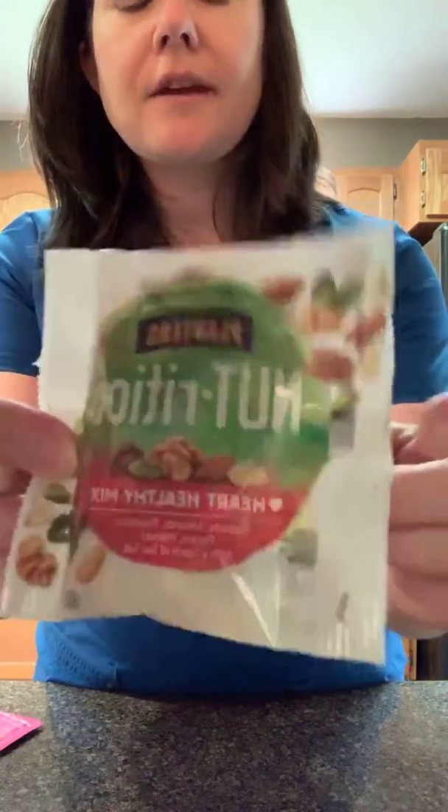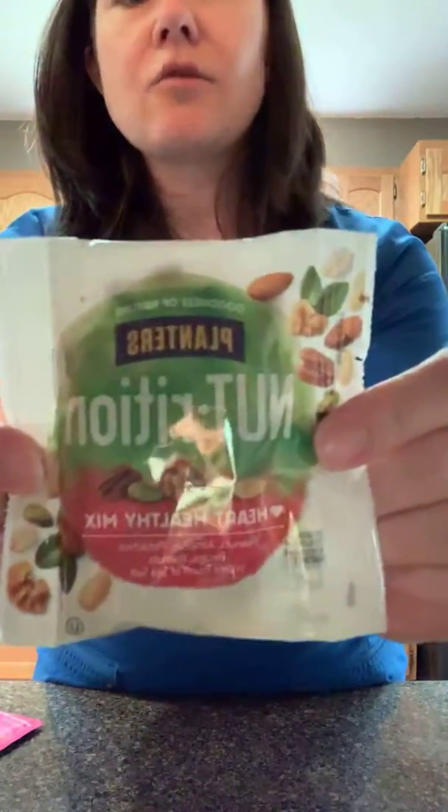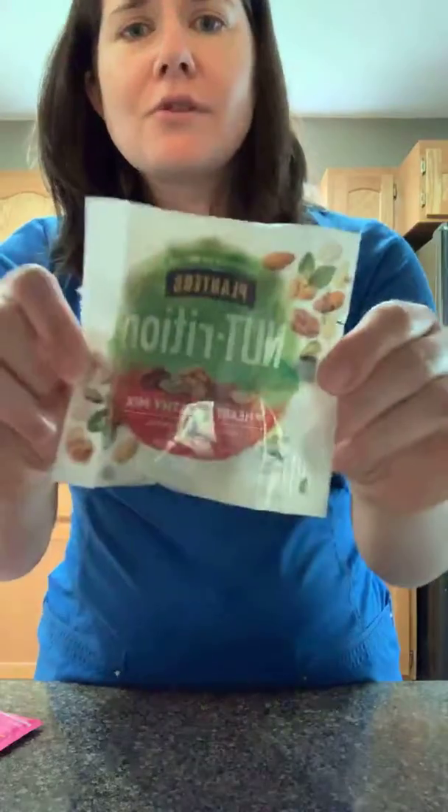The other thing I'm bringing is Planter's Nutrition. They come in a big jar, but I like to eat these little packs because I could sit there and eat them all day. I don't remember the exact carb count on this, but I can look it up and let you know. These are really good too.